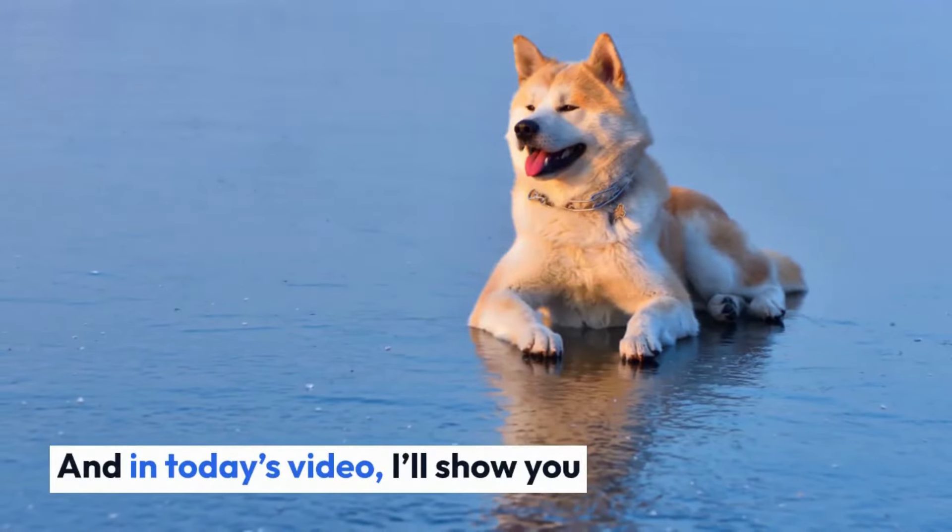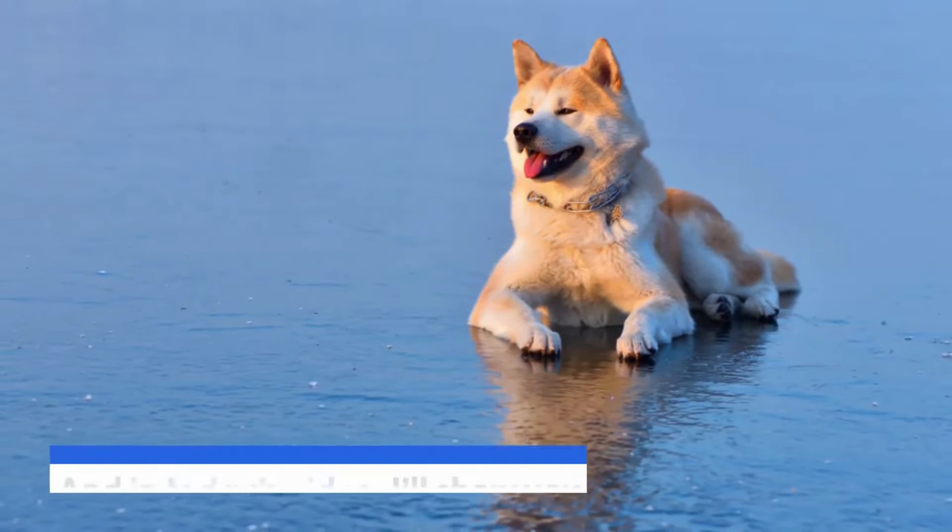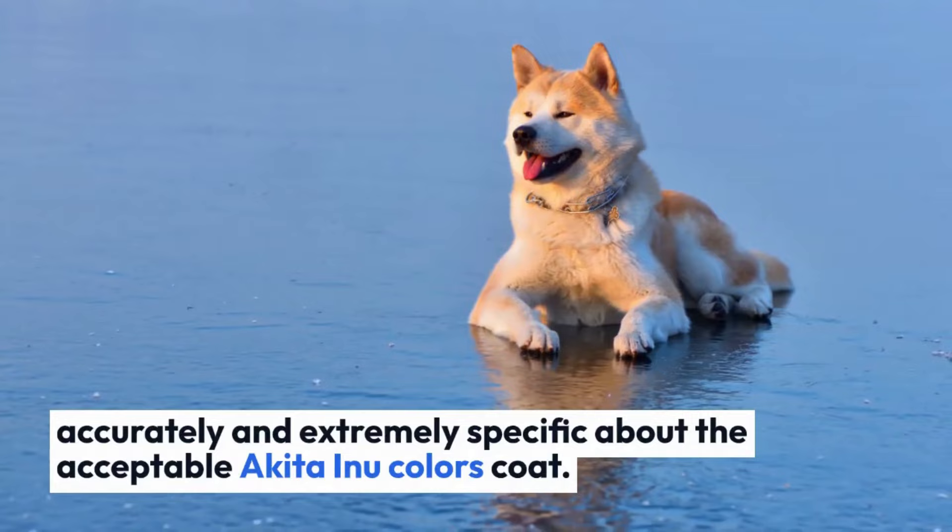In today's video, I'll show you accurately and in detail the acceptable Akita Inu coat colors.